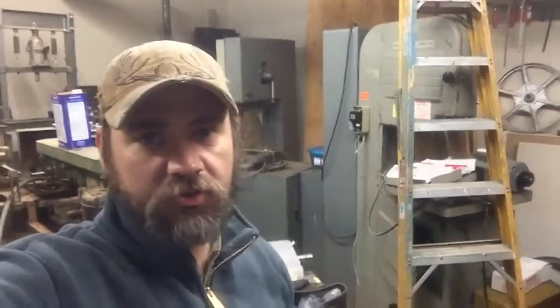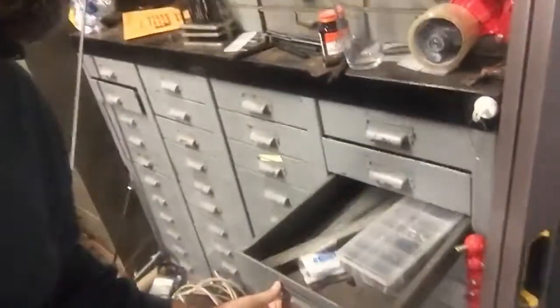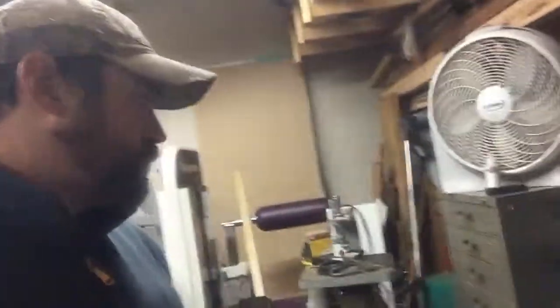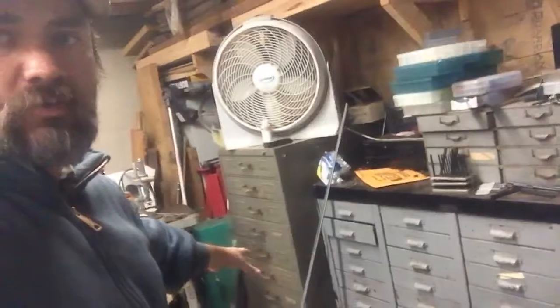I've got machines all over the place. This one I'm almost done restoring — it's a keeper. These parts cabinets are incredible. You can throw in not only machine parts but spare bearings, tooling, electrical, and screws. On this side I've got quarter-inch threads all the way down to three-quarter-inch bolts — that's going to be my bolt area.